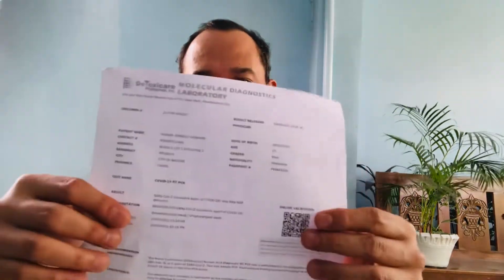I just got my swab test result in the mail — and I passed! Negative for SARS-CoV-2, no trace of the virus detected. I'm ready. This is what we need.